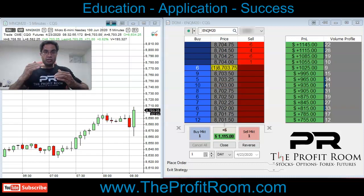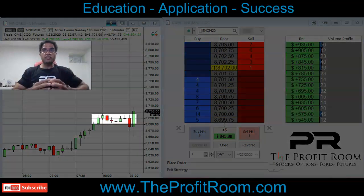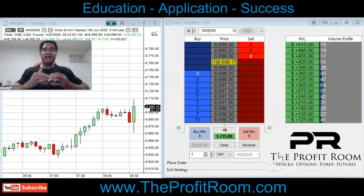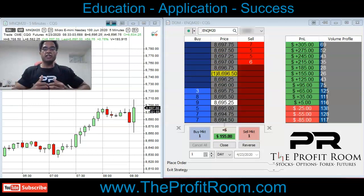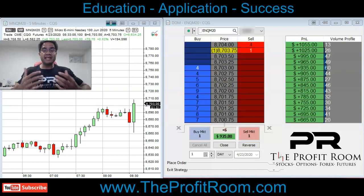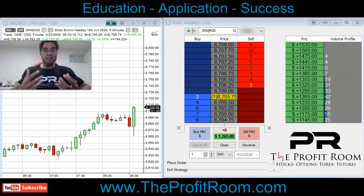If you look at the candles, they were going sideways for a period of time. That has a lot of support and has a lot of resistance. It finally broke through resistance, which we call a breakout. And we're able to get in the trade and make some amazing profits.